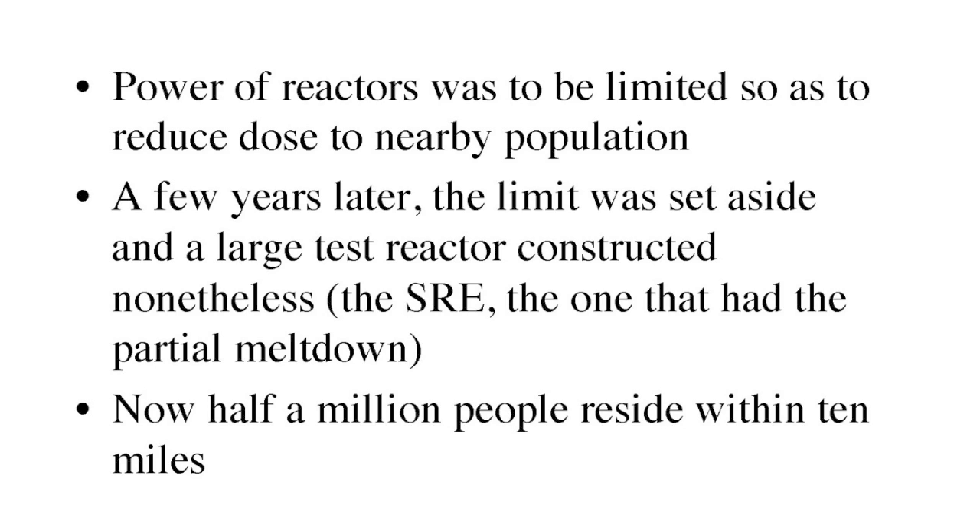Additionally, the power of the reactors was supposed to be limited to very small reactors so as to reduce dose to the nearby population. But a few years later, that limit was set aside and a large test reactor was constructed that didn't meet those criteria. This was the SRE — the one that had the partial meltdown.